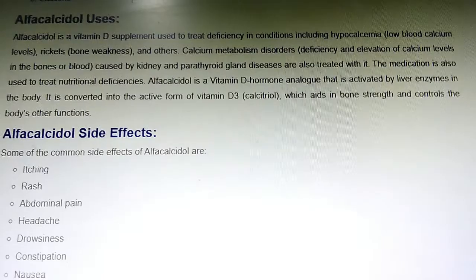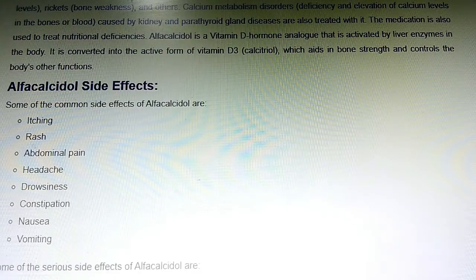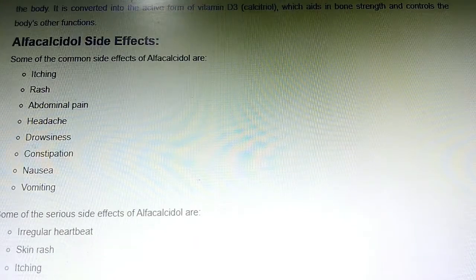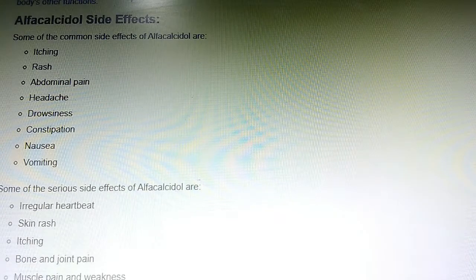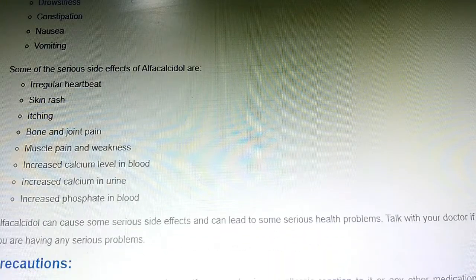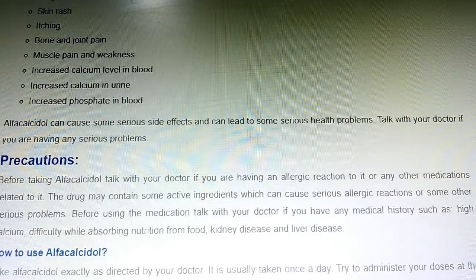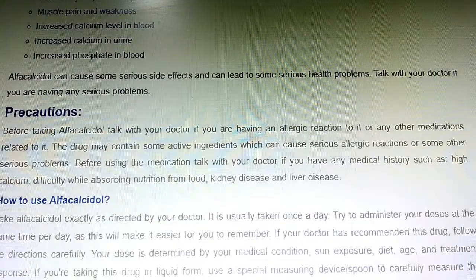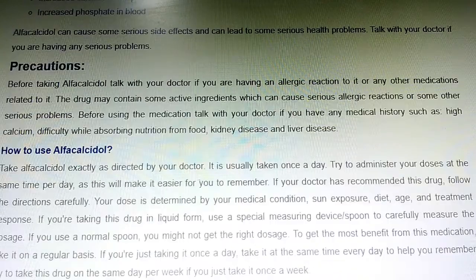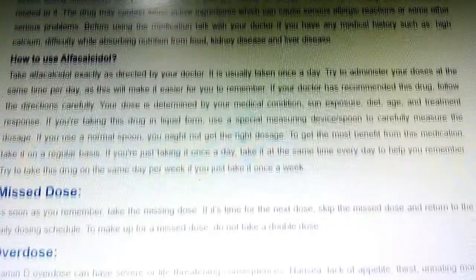Alpha calcidol side effects: some of the common side effects of alpha calcidol are itching, rash, abdominal pain, headache, dizziness, constipation, nausea, and vomiting. Some of the serious side effects are irregular heartbeat, skin rash, itching, bone and joint pain, muscle pain and weakness, increased calcium level in blood, increased calcium in urine, and increased phosphate in blood.